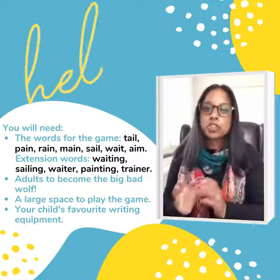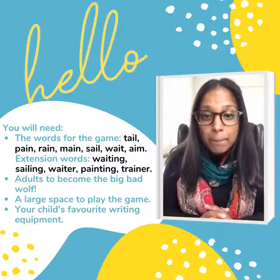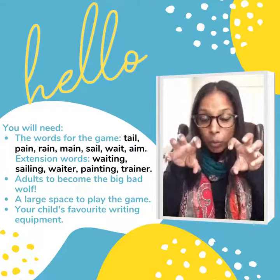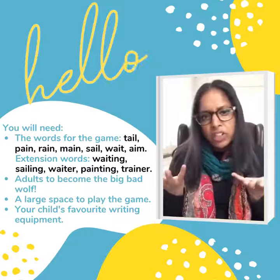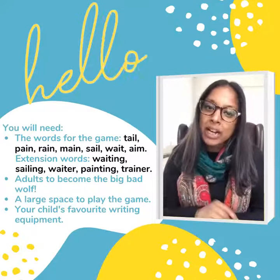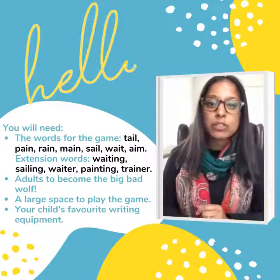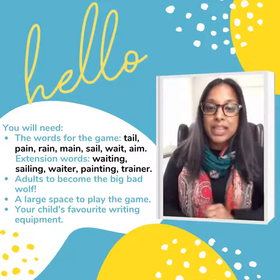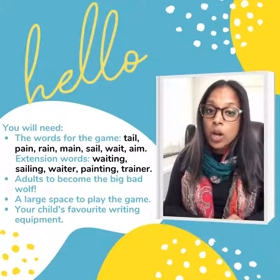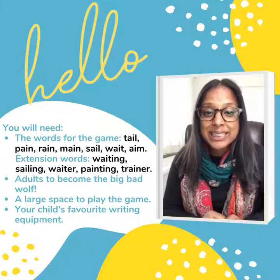Okay, so parents, tomorrow's game — you will need to become the big bad wolf. But if your child doesn't like the big bad wolf, you can become the Gruffalo or a character from any story that they like. The next thing you will need is the words that I will post in this post for you. You will need those words in the game.